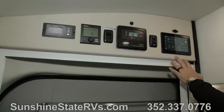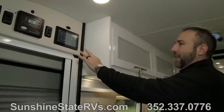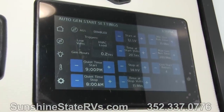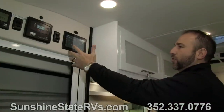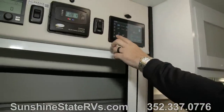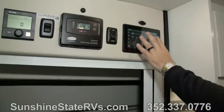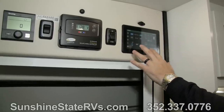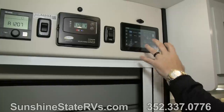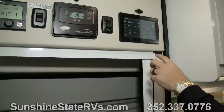One of the neatest features is this infotainment system — a multiplex system that controls everything in the coach. You can turn your lights off and on, every light in the coach, with the press of a button. You can start your generator, control your air conditioner, control your heater, and adjust settings. This display controls everything you need in this coach. You can also download an app on your iPhone or Android and control all of this from your phone.